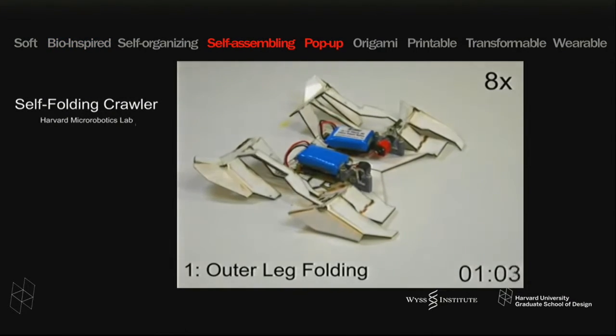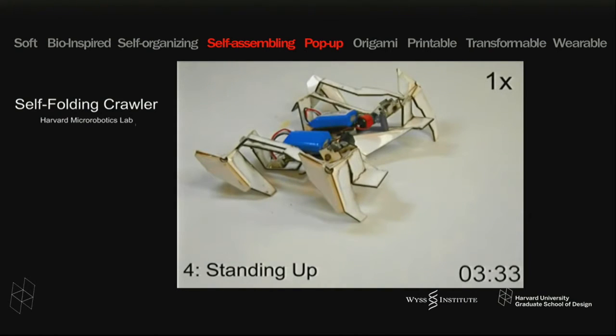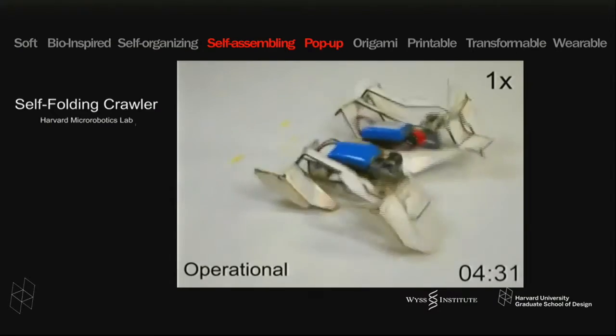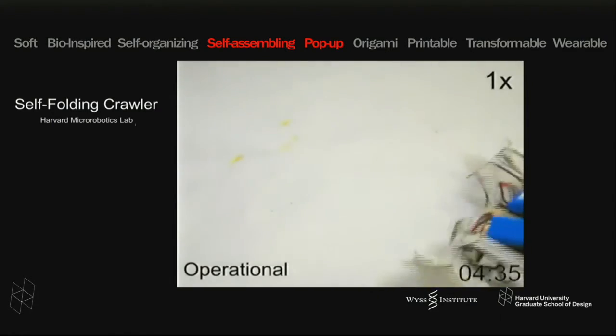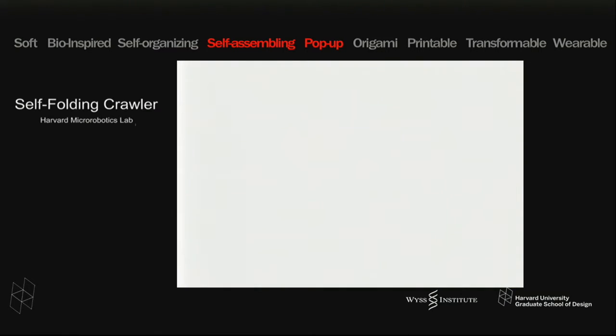Once you can make these foldable, laminated mechanisms, you can start to think about printing flat and basically achieving self-assembly and self-organization. This is another project coming out of the micro-robotics lab with Rob Wood and researcher Sam Felton, where it is in a certain way the first self-folding, self-assembling crawling robot.